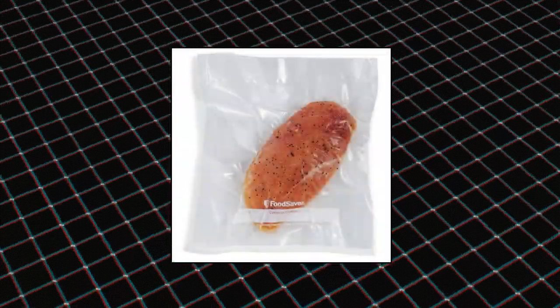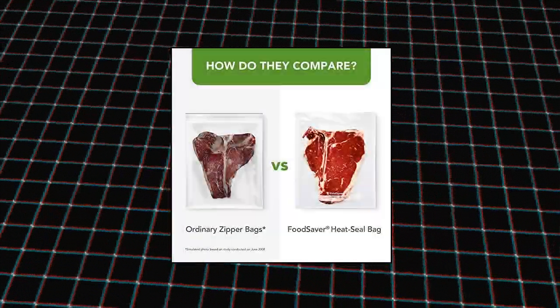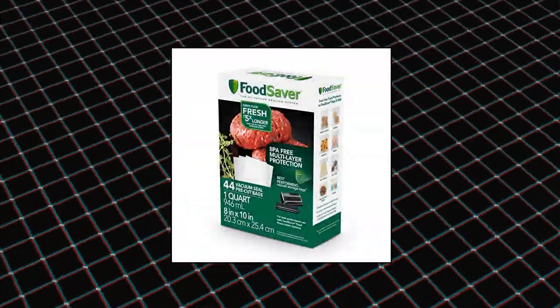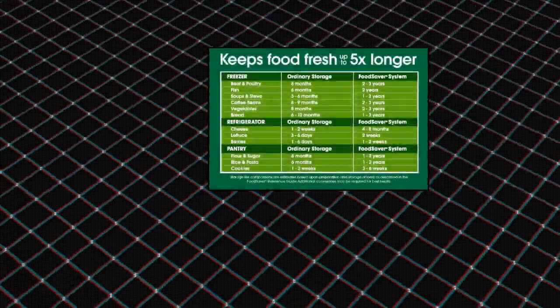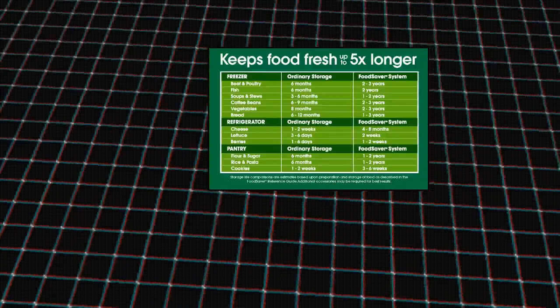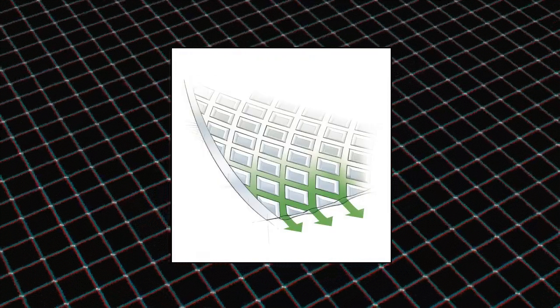Food Saver vacuum sealer bags for airtight food storage and sous-vide — freshness that lasts for weeks, not days. BPA free multi-layer design creates an airtight barrier around foods, extending freshness and locking in flavors. Pre-cut bags offer maximum convenience — quickly and easily portion food from bulk shopping or when storing leftovers. Just add food to the bag and insert the open end in a Food Saver vacuum sealer.